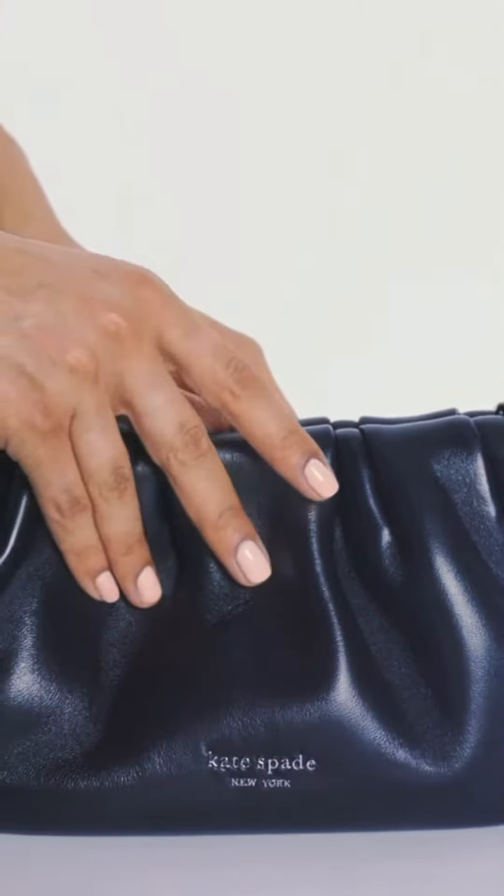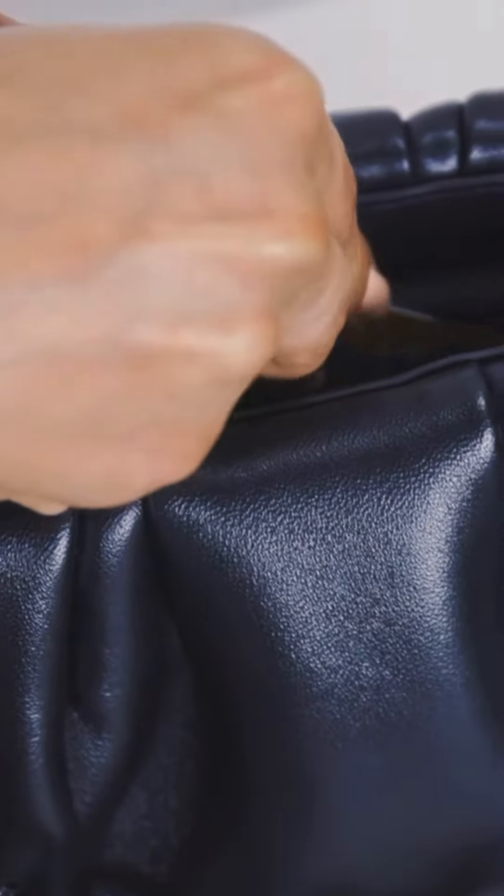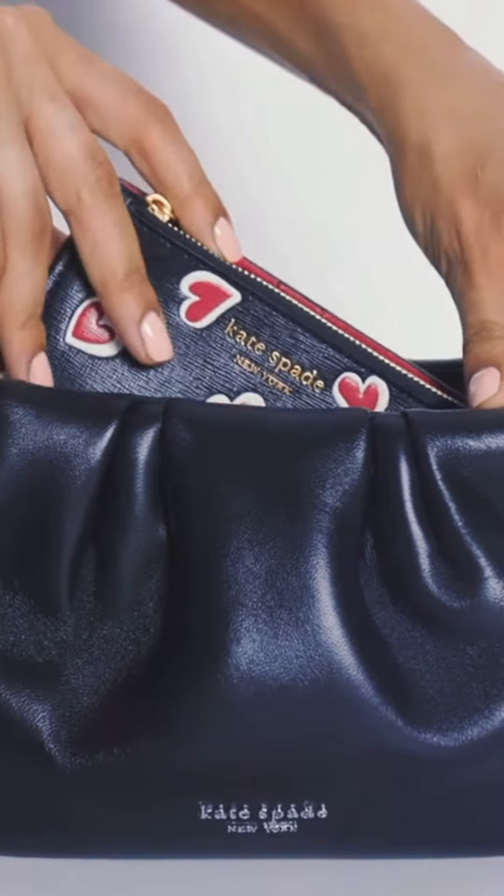It comes in three colors: winter green, black, and pink dune. Here are some of the product's key features.